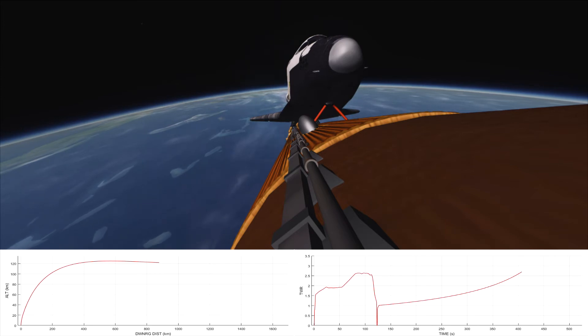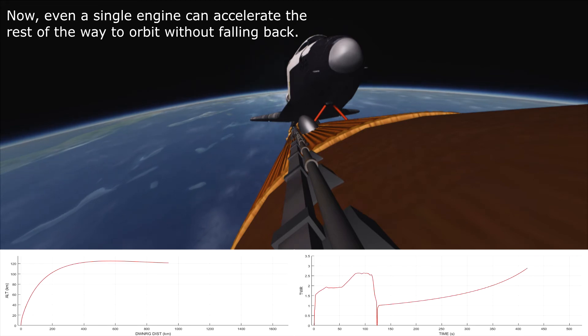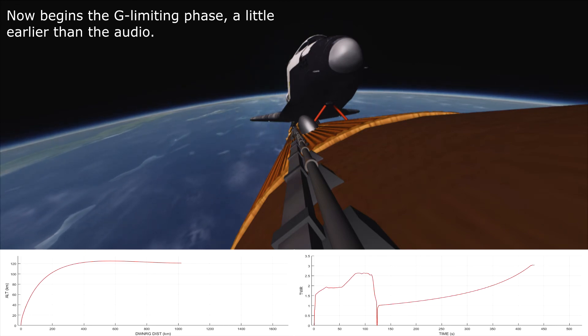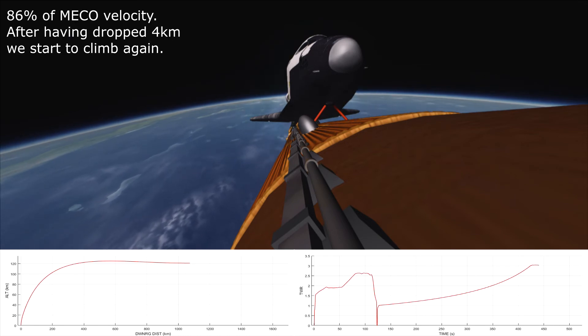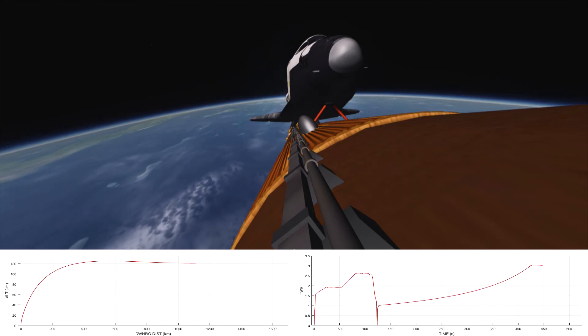7 minutes. Standing by for single engine Press to MECO. Challenger, Houston — single engine Press to MECO. 7 minutes 20 seconds. That report says Crippen and Hauk can achieve normal engine cutoff targets even if two engines go out. 7 minutes 30 seconds. G-forces are building now for Crippen, Hauk, Ride, Fabian, and Thagard — coming up to 3 G's. Challenger now 58 nautical miles in altitude, 570 nautical miles down range. Velocity now reading 22,000 feet per second.